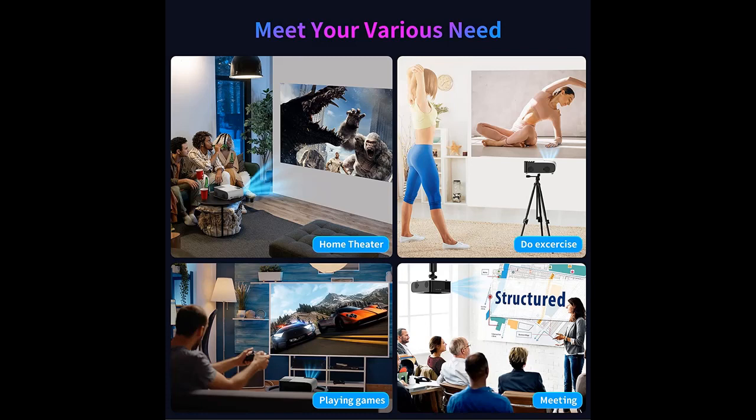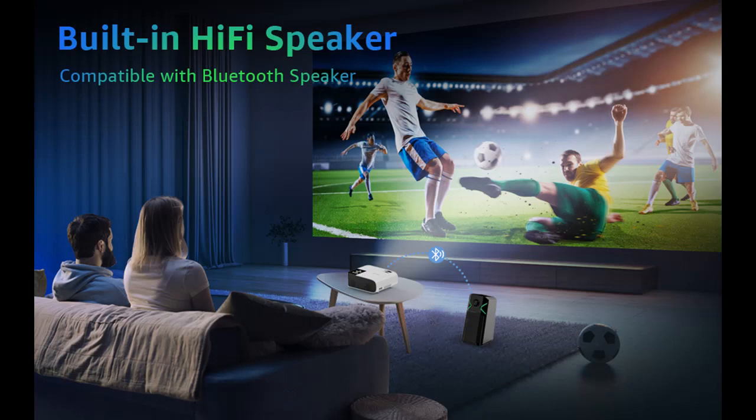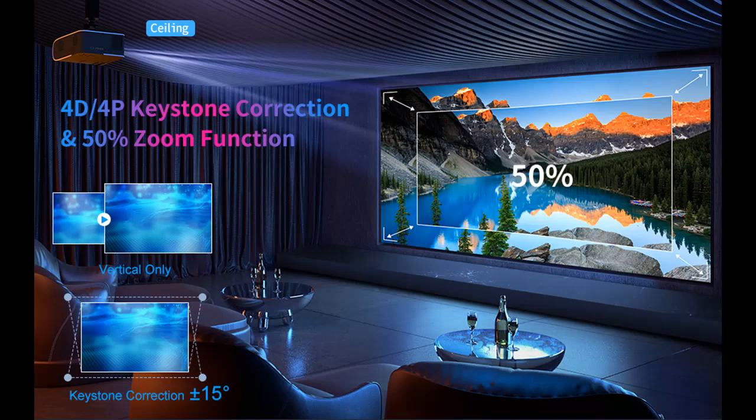Faster and stable 5G/2.4G Wi-Fi and Bluetooth connection. This portable projector adopts the latest Wi-Fi 6 technology, which allows you to sync smartphone screens by 5G or 2.4G Wi-Fi, enjoying a smoother and more lag-free online video streaming experience. With the Bluetooth connection, you can connect to external audio devices such as speakers and Bluetooth headphones for excellent sound quality and louder sound.